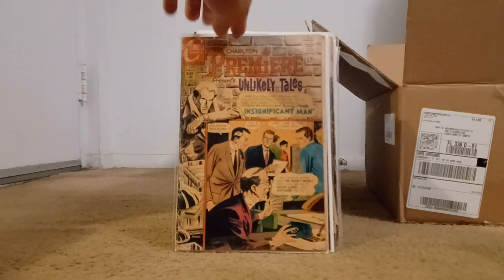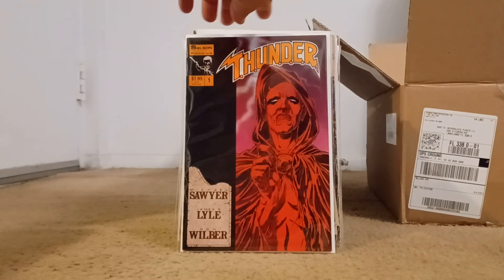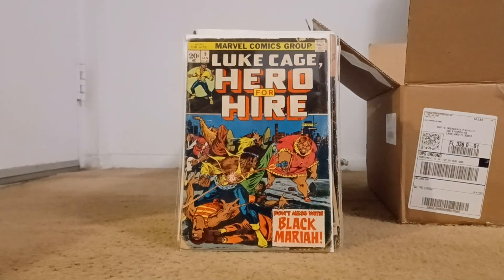This is a one-shot by Solson Publications — it was a Thor knock-off. It's black and white on the inside, so I looked at it as a Thunder Agents kind of thing and figured I'd grab it. Hero for Hire number five — again trying to work on the Luke Cage run, grabbing all the ones I can.